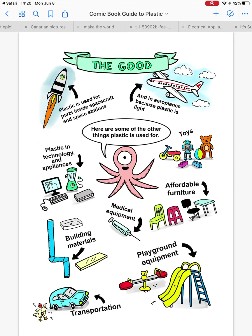The good: what are some good things we make with plastic? We've used plastic inside spacecraft and airplanes, in electronics and technology. We make toys and furniture, medical equipment, building materials, playground equipment, and transportation. So we've gotten lots of good things from plastic.